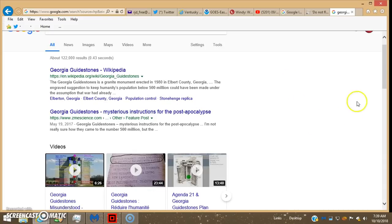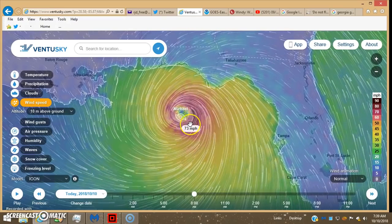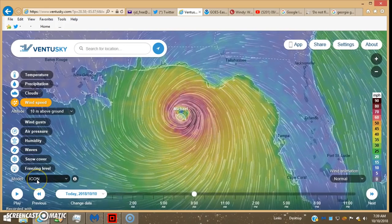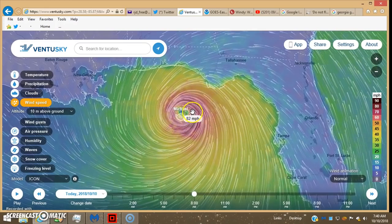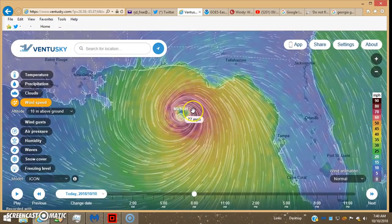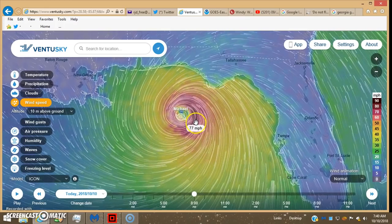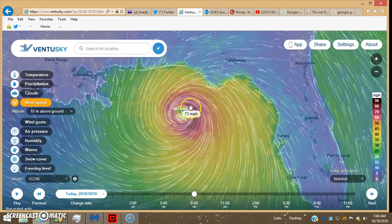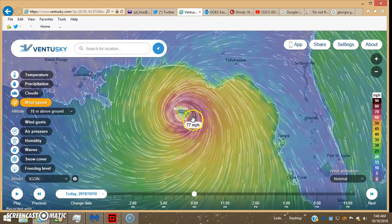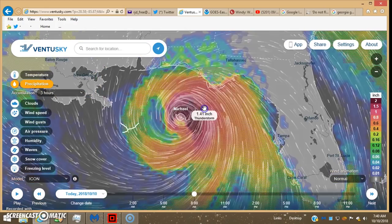Here's Michael again on VentureSky, switched over to just the straight ICON, which is actually the European model. You can see it's way much lower than the HRRR U.S. model, which only uses one-minute mean averages on wind speed calculations as opposed to 10 minutes — which I'd say has to be a whole lot more accurate. Here's the precipitation model.